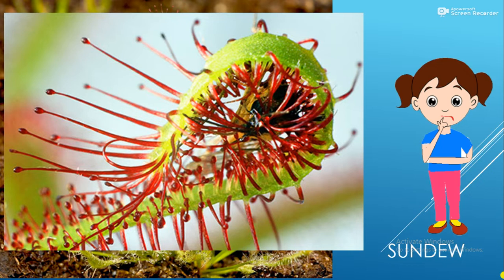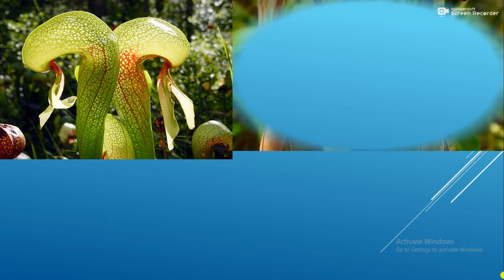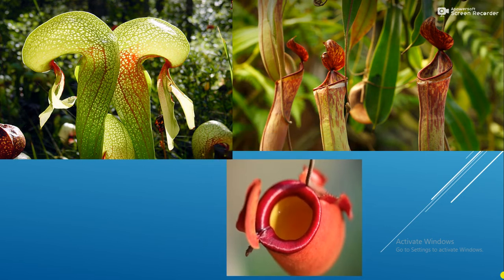There are three types of traps. Pitcher plants such as the monkey cup and cobra lily have leaves modified as pitcher-shaped pitfall traps, half filled with water. Once lured inside the mouth of the trap, insects lose their footing on the slippery surface, fall into the liquid, and either decompose or are digested.